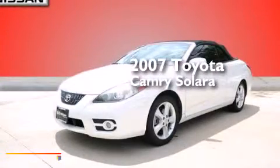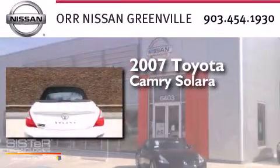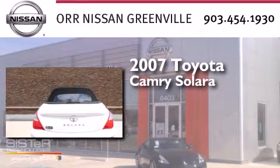This is a 2007 Toyota Camry Solara. It features a six-cylinder engine and an automatic transmission.